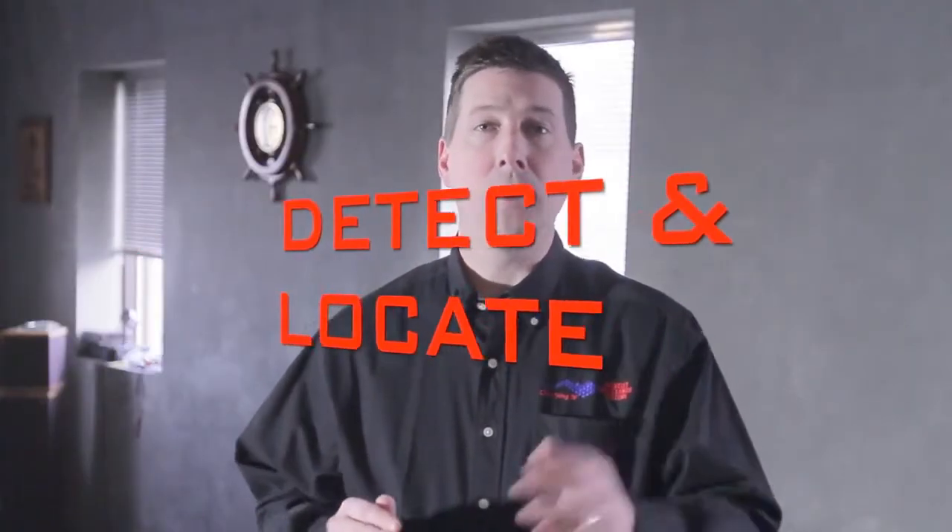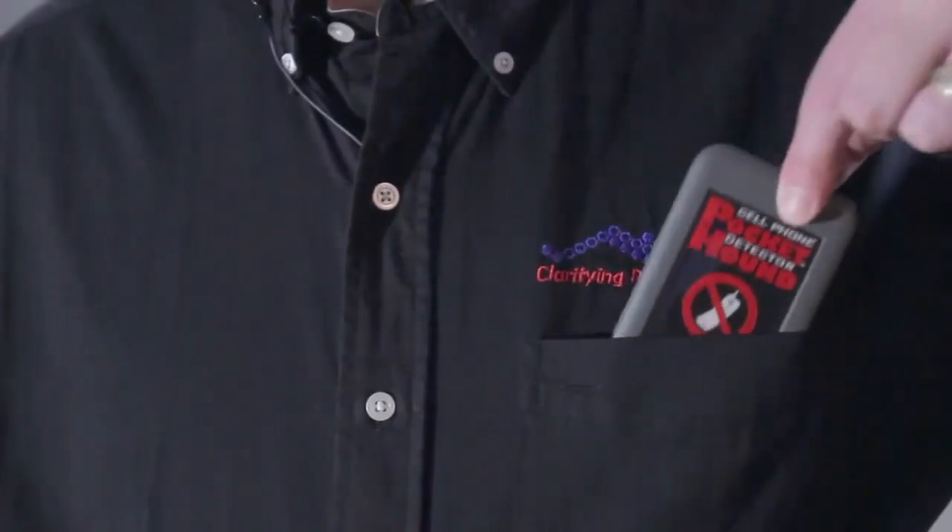With mobile phones everywhere, can security and privacy be compromised? Many secure facilities are enforcing a no cell phone policy. So how do we enforce such a policy? The most effective way to detect and locate an unauthorized cell phone while it's in use is with the Pocket Hound cell phone detector.